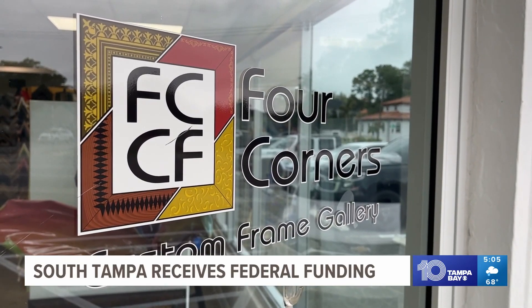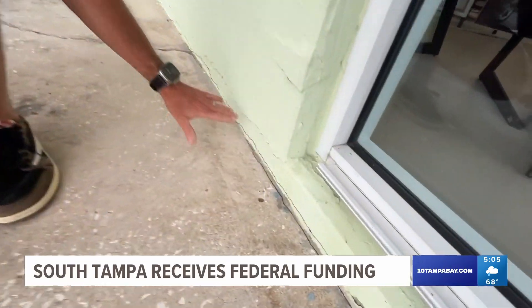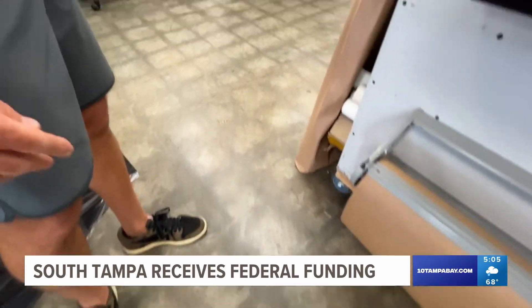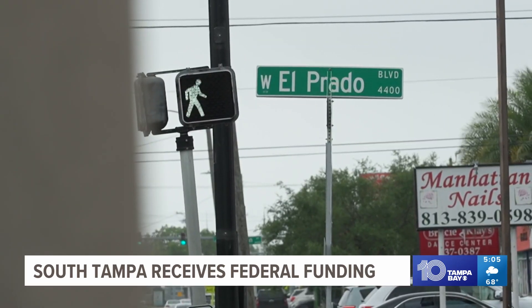A lot of times the water will come right up to about here. It'll kind of wave around, so as cars come by, it'll push waves up — those waves making their way inside. We had to excavate all the tile throughout. This store has been on the corner of South Manhattan and El Prado Boulevard for 12 years.